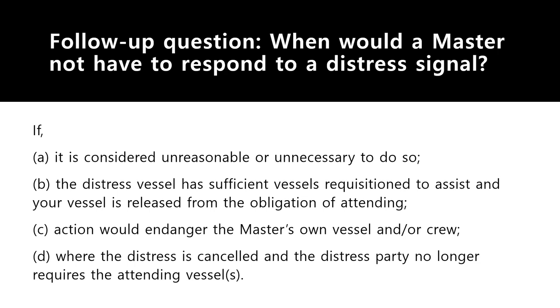You will also not respond if the distress vessel already has sufficient vessels requisitioned to assist and your vessel has been released from the obligation of attending by the RCC — the Rescue Coordination Centre. If ships nearer to the distress have already responded and will reach much before you, you don't have to go. You will also not proceed if that action would endanger your own vessel or crew — you cannot as a master put your ship and crew in danger.